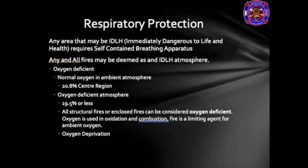An IDLH atmosphere is any and all areas deemed with an atmosphere that is harmful to your health. These harmful areas could either be oxygen deficient, which could be an area that has less than 20.8 percent oxygen, or anything with 19.5 percent or less of oxygen content. Structural fires or enclosed fires can be considered oxygen deficient. Oxygen is used in oxidation and combustion, and fire is a limiting agent for ambient oxygen.